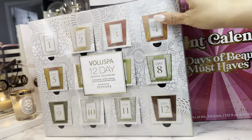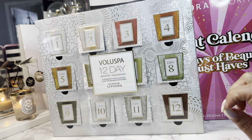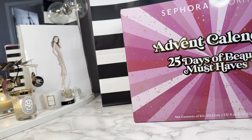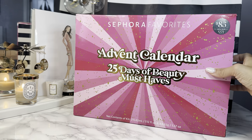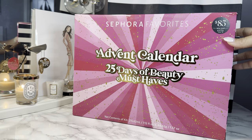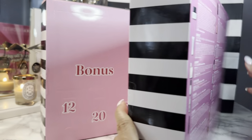Next up, these two advent calendars. I've already done an unboxing of the Velaspa advent calendar — I highly recommend this if you love candles. I picked this up a while ago and I haven't unboxed the other one yet, so I will definitely do a full unboxing video. This retails for $85, and if you're VIB Rouge or whatever tier you are, you get an additional percentage off.